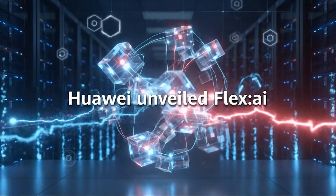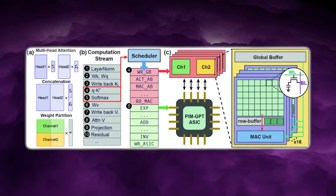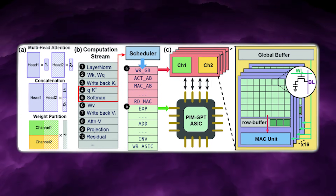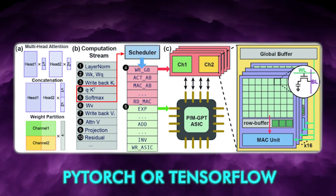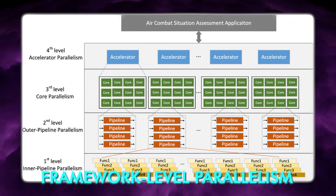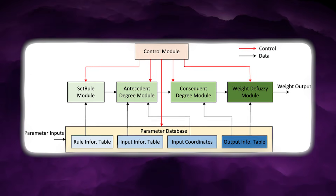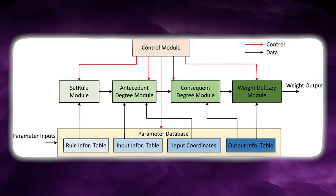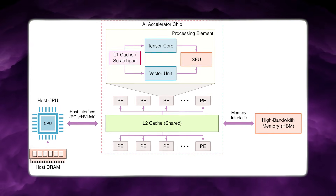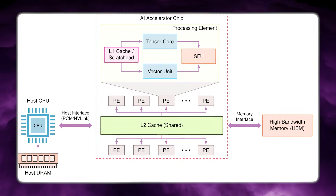Flex.ai also targets another growing issue in AI systems: models that exceed the memory capacity of a single accelerator. Traditionally this requires explicit model parallelism in frameworks like PyTorch or TensorFlow. Flex.ai does not replace framework parallelism, but it adds an orchestration-level ability to span workloads across multiple devices and present them as a unified logical resource, reducing fragmentation by allowing partial utilisation of several accelerators instead of blocking on one large contiguous allocation.